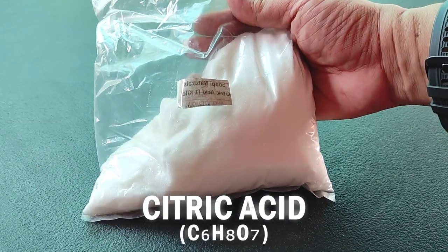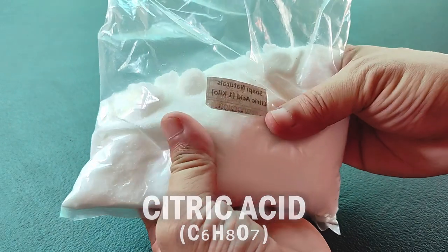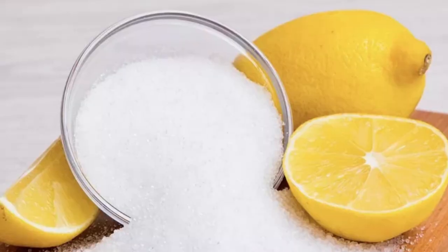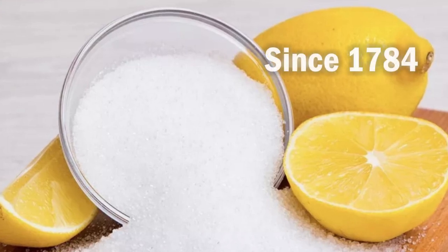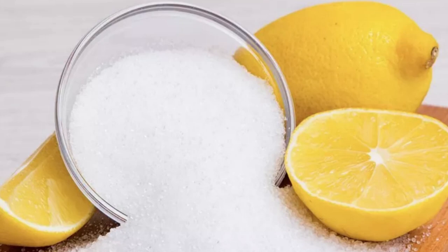This is food-grade citric acid, and I bought it online for 185 pesos per kilogram. Citric acid was first derived from lemon juice by a Swedish researcher back in 1784, but today it's mass-produced from a specific type of mold.